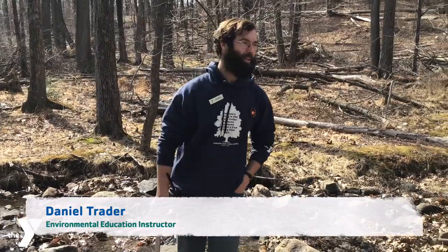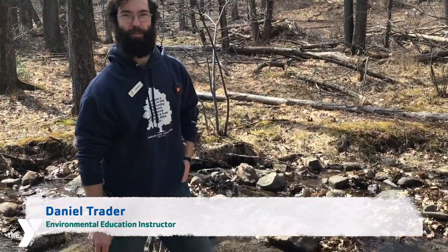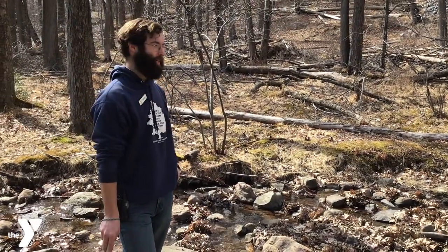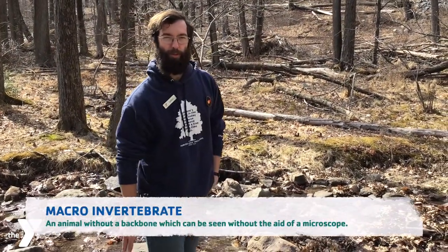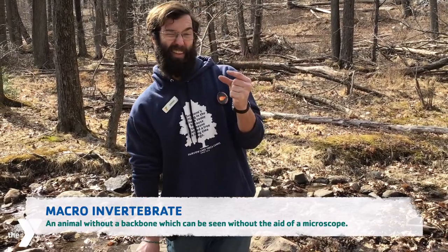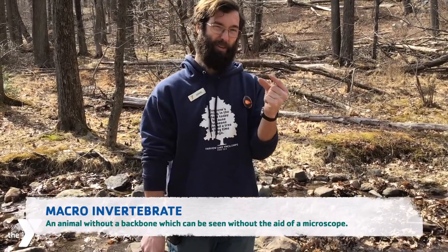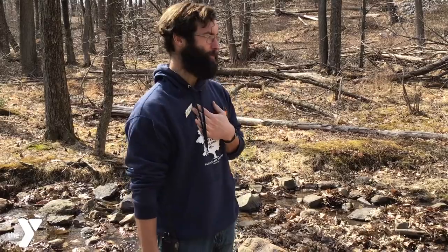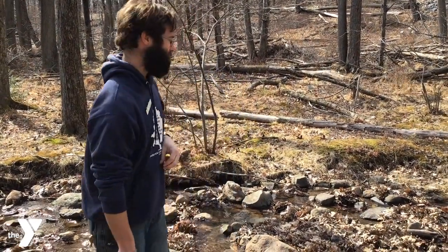Welcome! Today we're going to be scientists and we're going to do that by exploring our stream. What we are actually going to be looking for is something known as macroinvertebrates, which are the tiny little things that are big enough that they're not microscopic and need a microscope, but they're teeny tiny. We're actually going to have to dig into the dirt, get a little dirty, have some fun, and see what we can find today and talk about it.